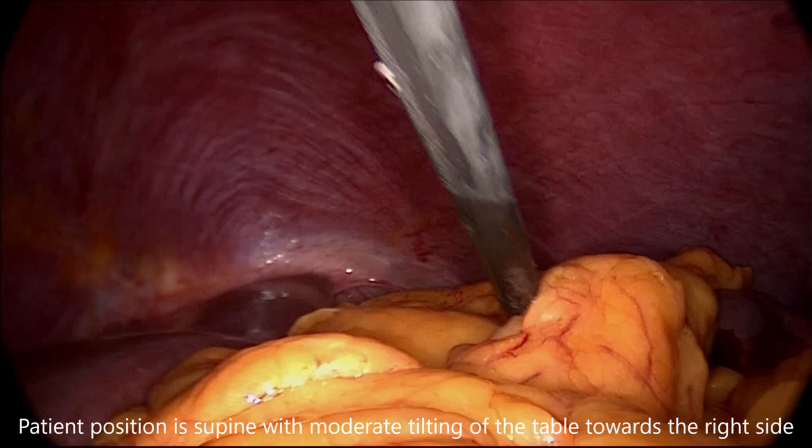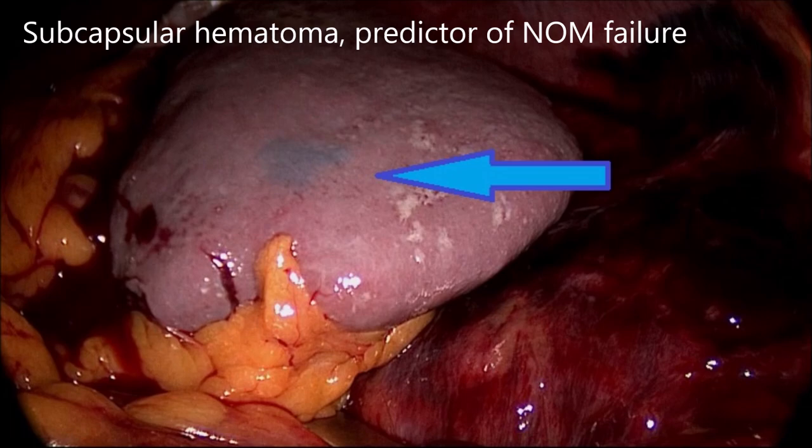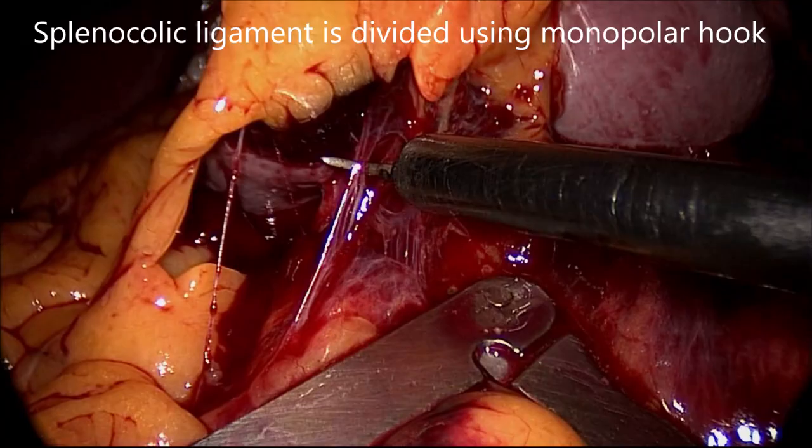A supine position was adopted in case of need for open conversion. Splenectomy started with division of splenocolic and splenorenal ligaments using a combination of monopolar hook and blunt dissection.